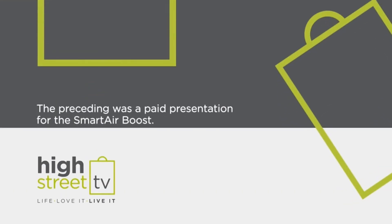The preceding was a paid presentation for the Smart Air Boost, brought to you by High Street TV.